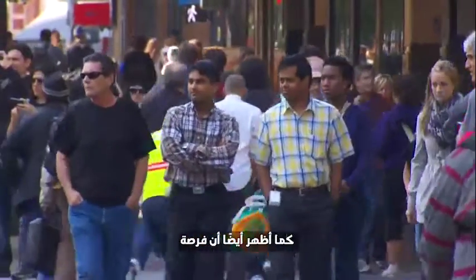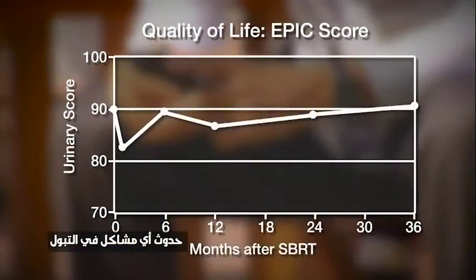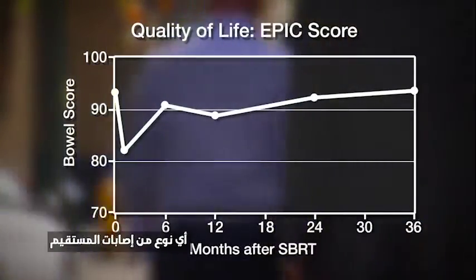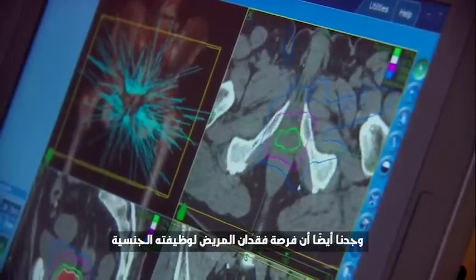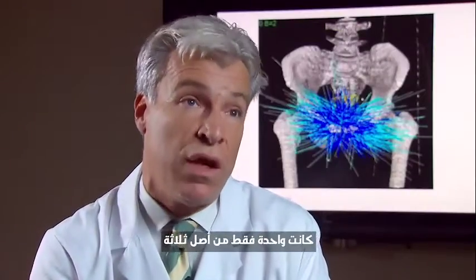It also showed that the chance of any problems with urination was quite low, and the chance of any rectal injury was incredibly low — only 2 percent. The study also found that the likelihood a patient would lose sexual function was only about one out of three.